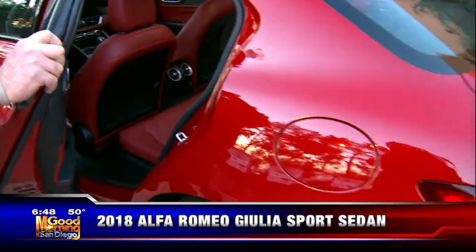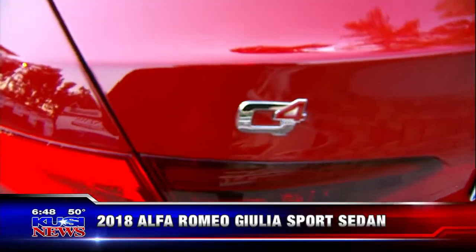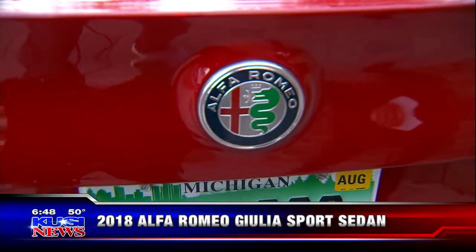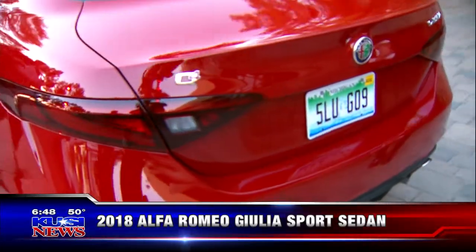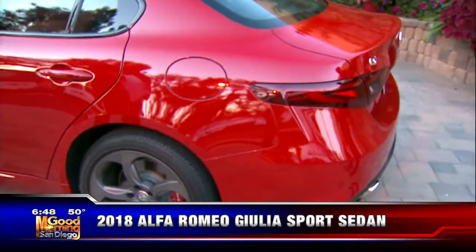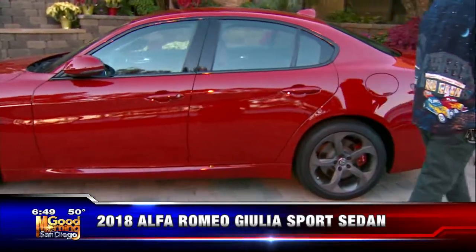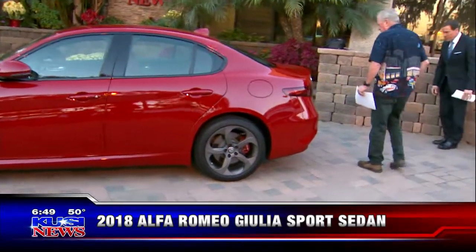Great suspension — smooth as silk on the freeway, and get into a couple of twisties and this thing grins at you. On warranty, it's four years, fifty thousand miles, and powertrain is also four year, fifty thousand. Alfa Romeo left the US for a while, concentrated on Europe, and now they're back thanks to FCA. Really like the rear end on this car.